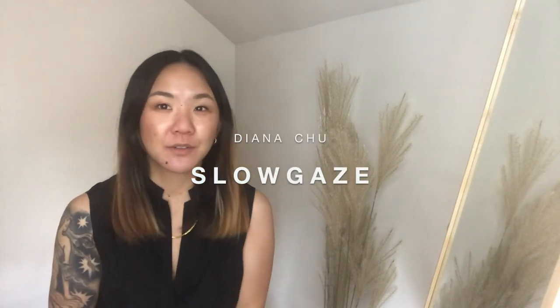Howdy and welcome or welcome back to my channel. My name is Diana Chu here at Slowgaze. I'd mentioned on my low buy announcement — I'll link that down below — that I am a lover of beauty and a lover of fashion. My collection of luxury handbags is on the up and up, and I'm trying to make it on the down and down, if you know what I mean.